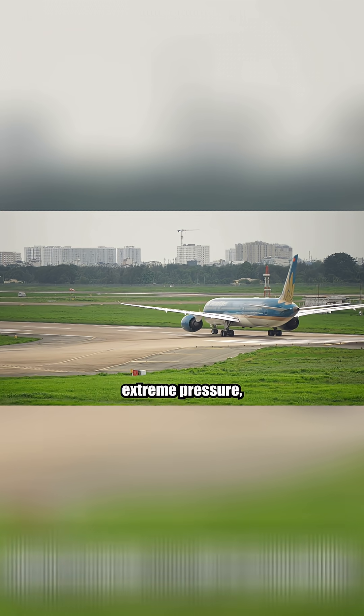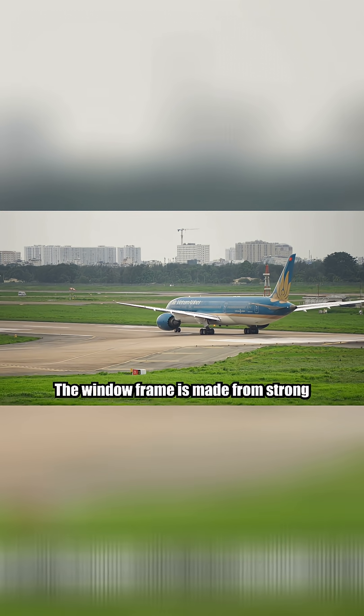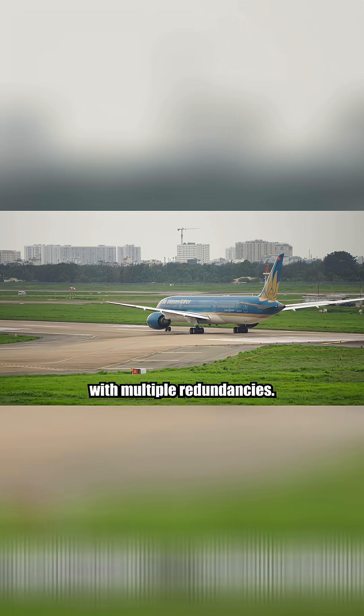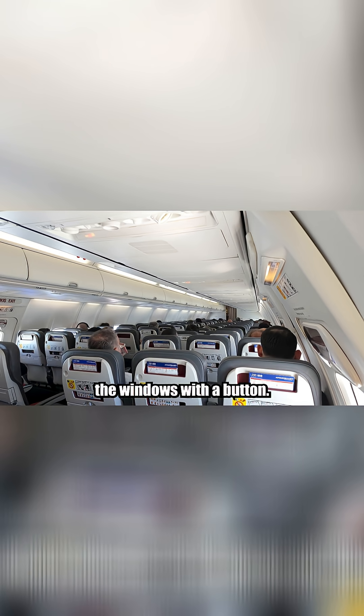Each pane is tested to withstand extreme pressure, often up to twice the cabin pressure at cruising altitude. The window frame is made from strong aluminum alloys and sealed into the fuselage with multiple redundancies. Modern windows also get a UV coating, and in some planes, electrochromic tinting lets you darken the windows with a button — no more plastic shade.